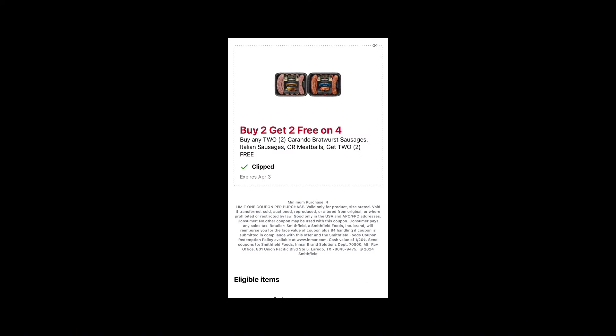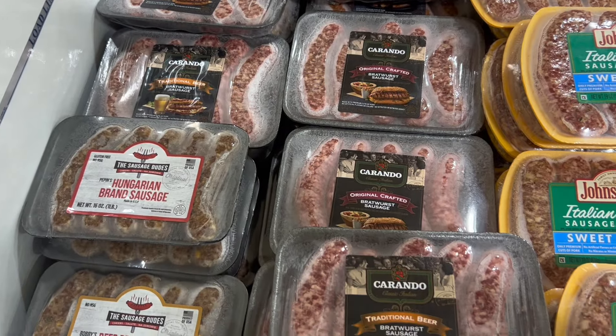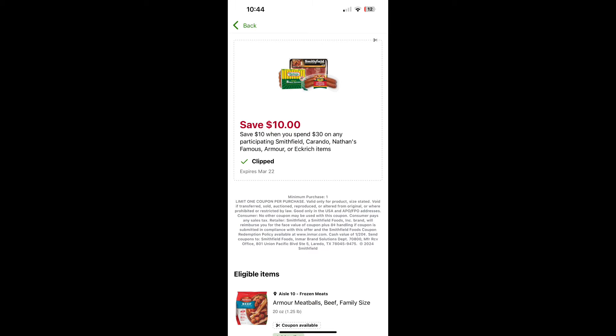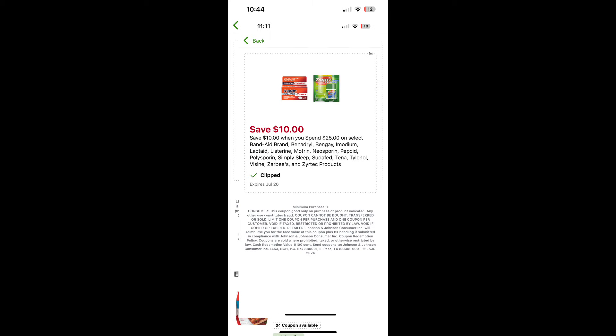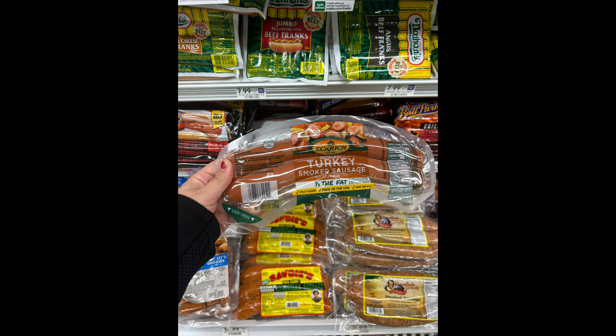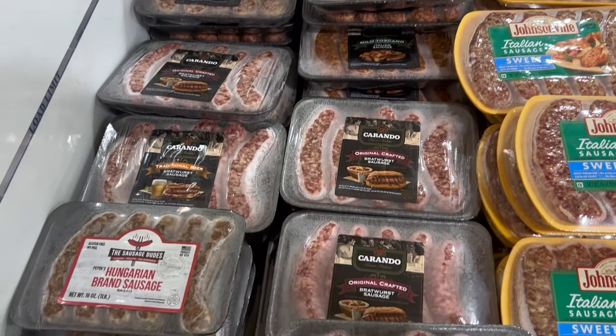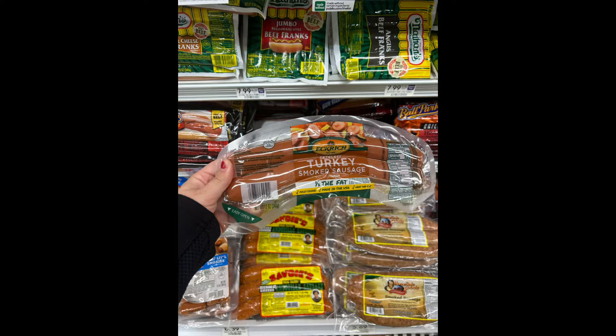There's an awesome deal — buy two, get two free on four of the Carando Bratwursts. But you can also stack this with another deal: buy $30, get $10. The Eckrich items are included in their BOGO as well, so you want to grab four of the Carando sausages. Your total is going to be $30.70 before the two free that you get. Once that's taken off it's $16.70, but then you get that $10 off, so you're getting all this sausage and bratwurst for literally $6.70. That is an awesome deal.